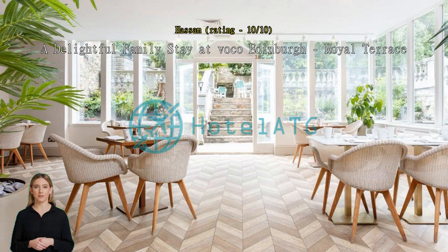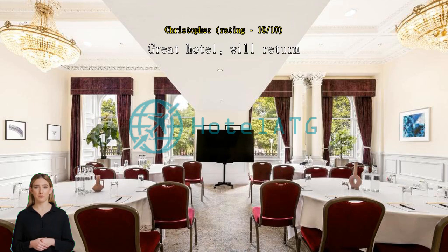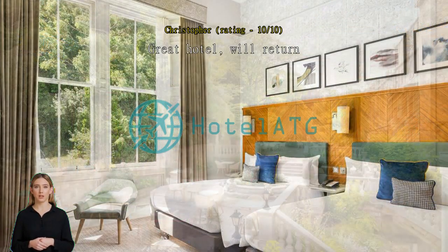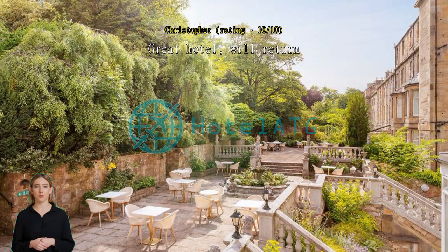Beautiful hotel — old building with gorgeous features and recently renovated. The rooms were very comfortable. Very close to the city center but felt quiet. Love the private terrace garden and listening to birds. Breakfast had a great spread and was all very tasty. Staff available and always friendly. Excellent price-to-quality ratio and will definitely be back. 10/10 — top marks.